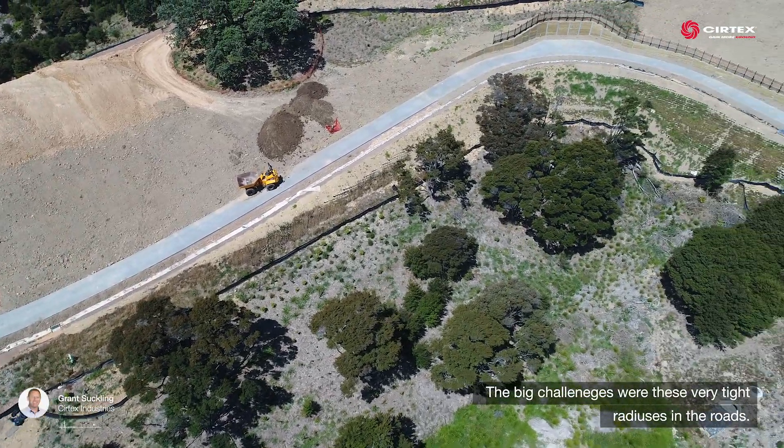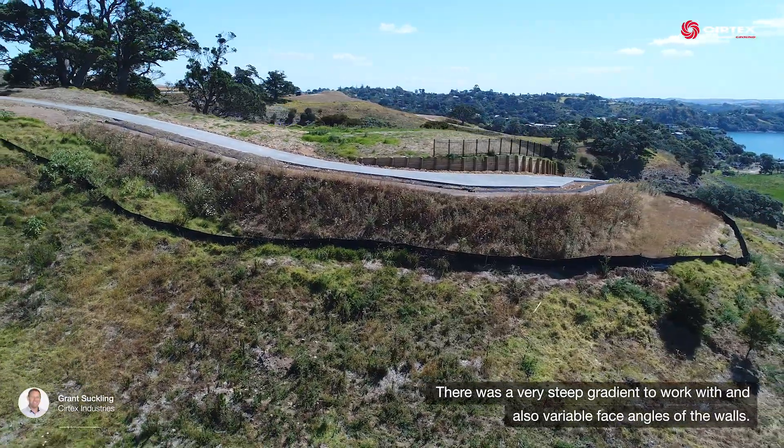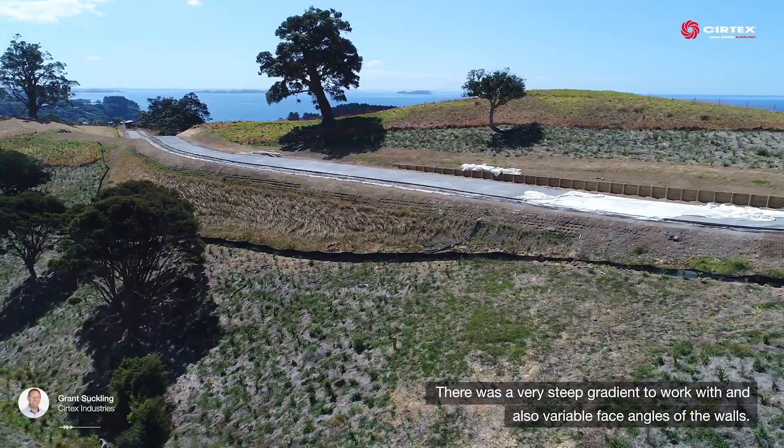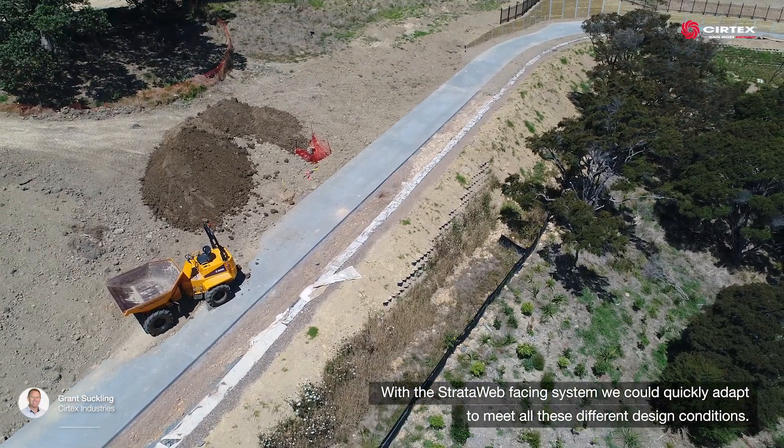The big challenges were these very tight radiuses in the roads, there's a very steep gradient to work with, and also variable face angles of the walls. The strata web facing system we could quickly adapt to meet all these different design conditions.